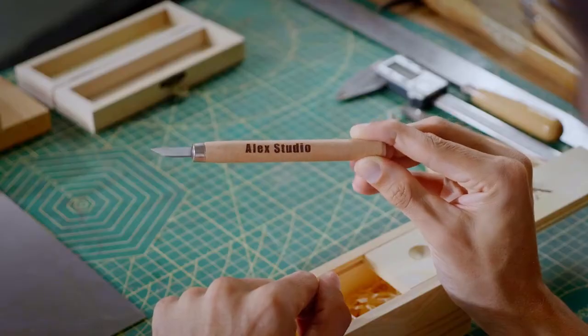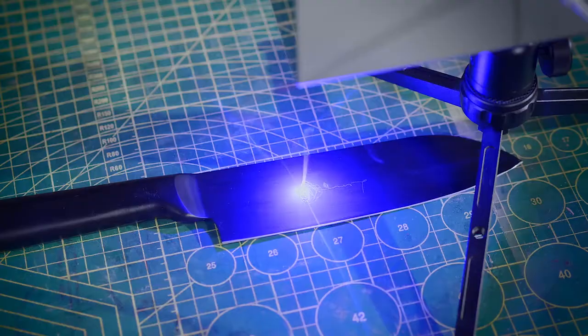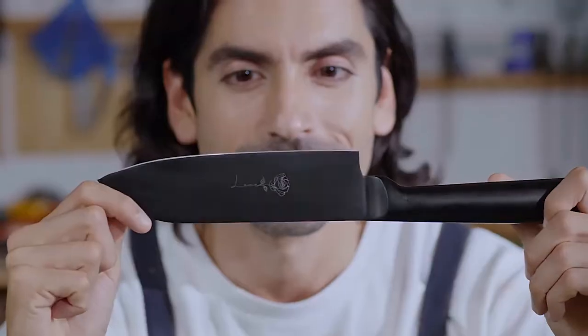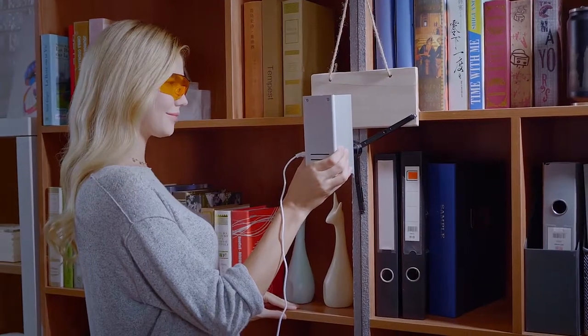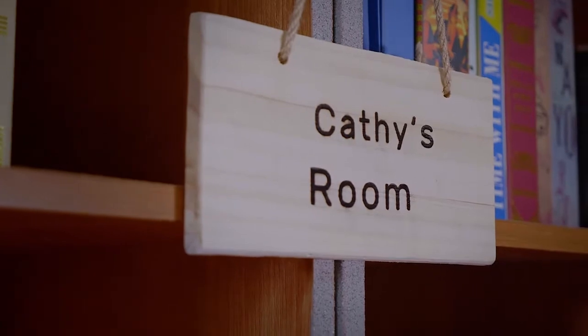Precious memories deserve a special place in your heart. Use HyperLaser to capture those moments that need to be cherished and saved inside your personally engraved wooden box. Let your style speak — put your own logo on your beloved metal knives, or even create your own unique living space by engraving on the wall.